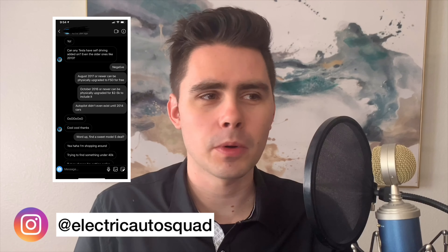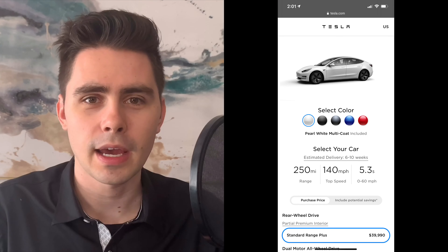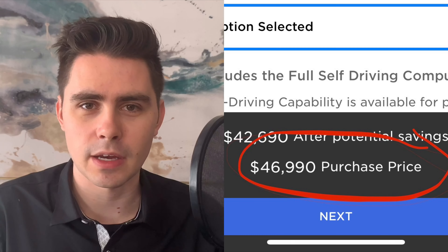A friend messaged me asking what is the cheapest Tesla you can get with full self-driving. Right now, if you buy a Model 3 Standard Range Plus and add full self-driving with no other upgrades, you're looking at a $47,000 car. Since I've sold a number of cars working for Tesla, he also asked if there's some secret way to find something even cheaper. The answer is yes, and I'm going to share it.